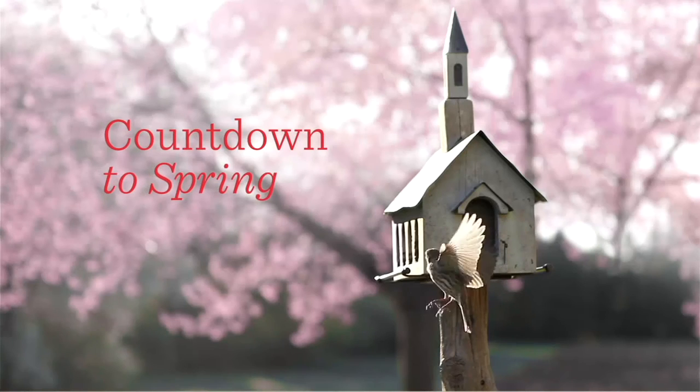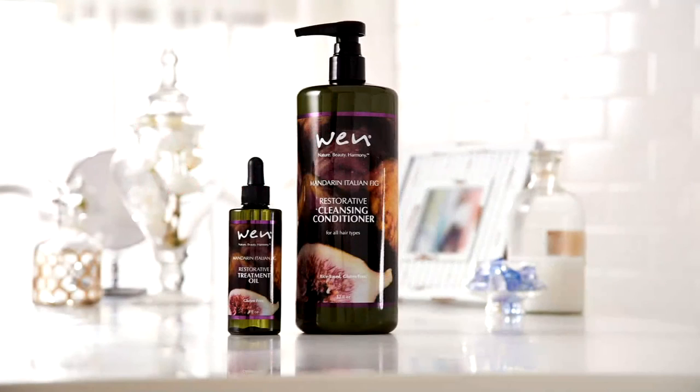We actually have two one-time-only values coming up next hour with Albany and Chaz Dean.